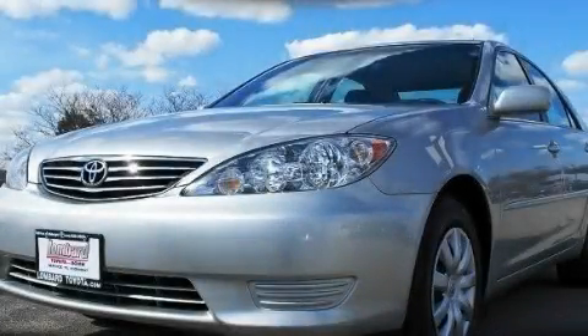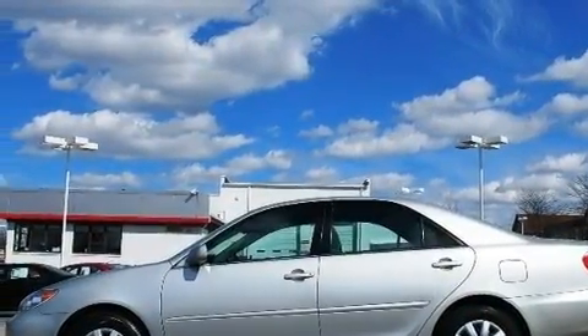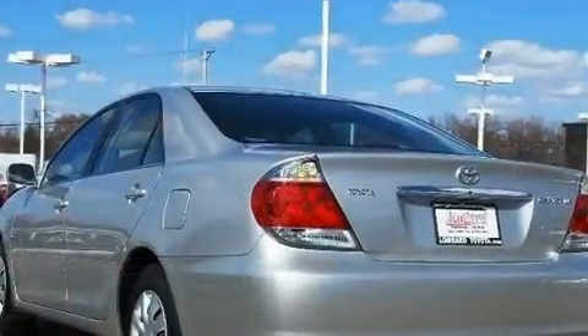This is a certified pre-owned 2006 Toyota Camry. It features a 2.4-liter four-cylinder engine and an automatic transmission.